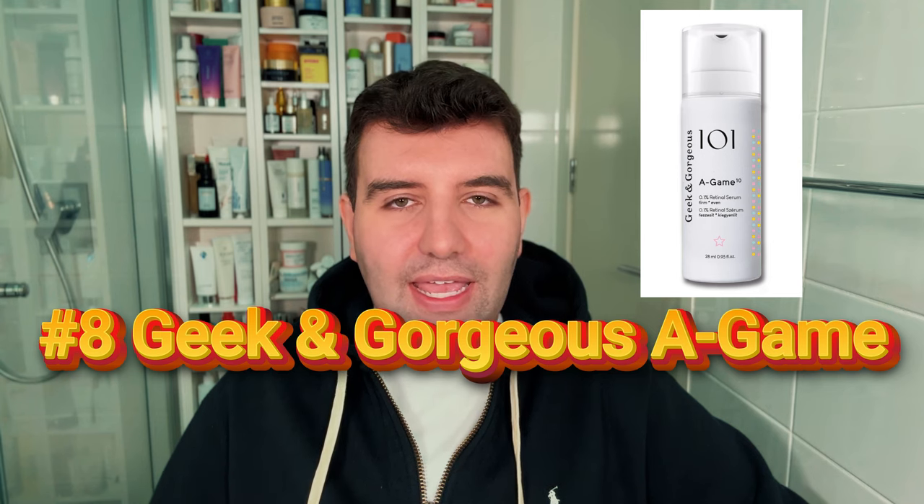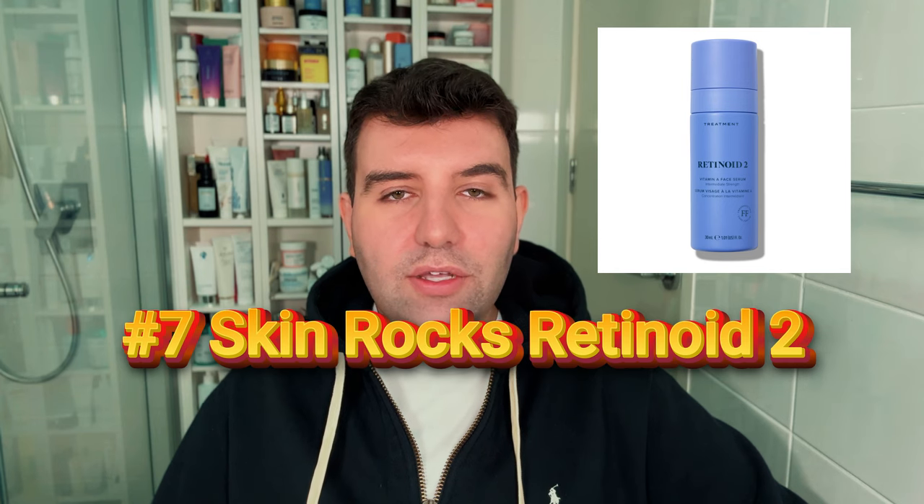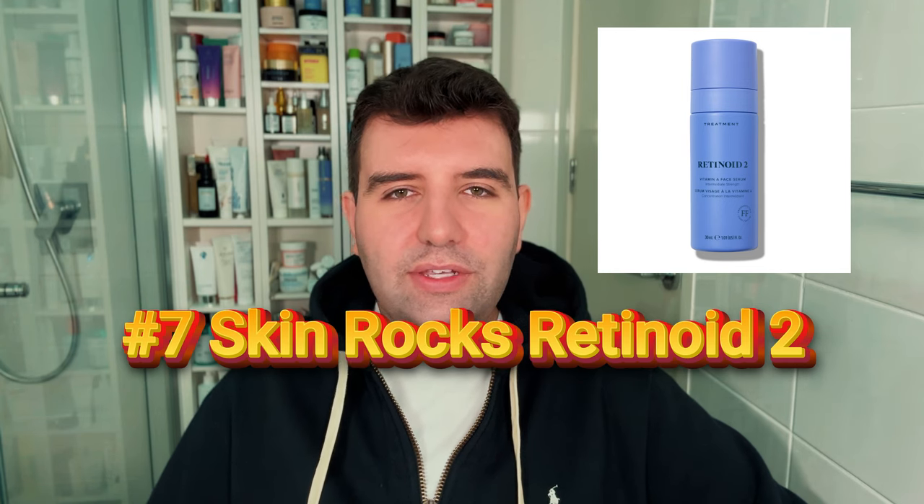Number 8 is Geek & Gorgeous A-Game — such a great value option that comes in a couple of different strengths. Number 7 is Skin Rocks Retinoid 2. This uses 0.05% retinol with 0.05% HPR, allowing for a kind of multi-action benefit in a really luxurious texture. I think this is a good product, but maybe a little bit pricey.